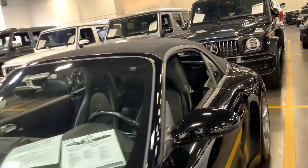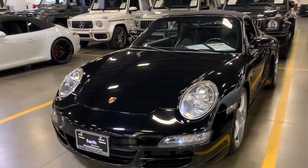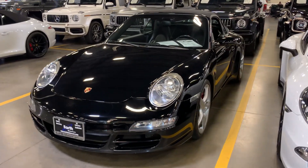Well, there you have her. Again, this is a 2007 Porsche 911 4S. This is David Carter's Motor Cars — I hope to hear from you soon.